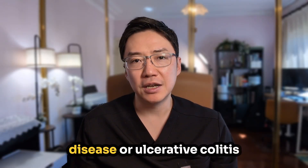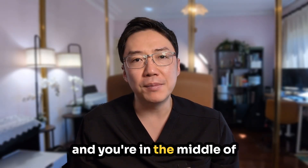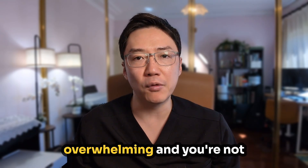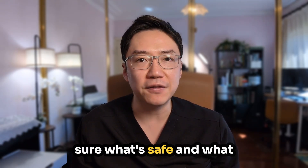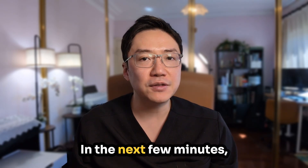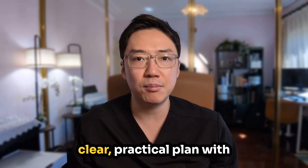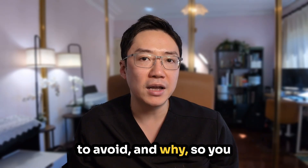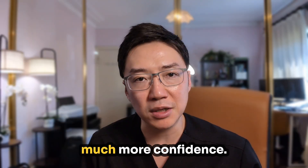If you're living with Crohn's disease or Ulcerative Colitis and you're in the middle of a flare, this video is for you. Eating during a flare can feel overwhelming — you're not sure what's safe, what might make symptoms worse, or how to keep your strength up. In the next few minutes, I'll walk you through a clear, practical plan on what to eat, what to avoid and why, so you can manage your diet with much more confidence.